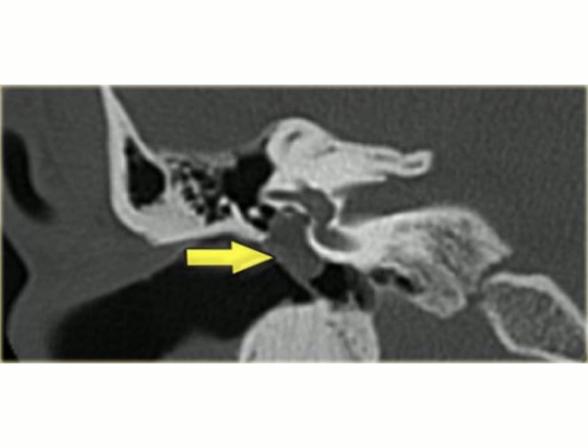This is a closer look at the petrous part of the temporal bone. The yellow arrow points at the tympanic membrane, and this area is the middle ear — which is filled with fluid where it should be filled with air.